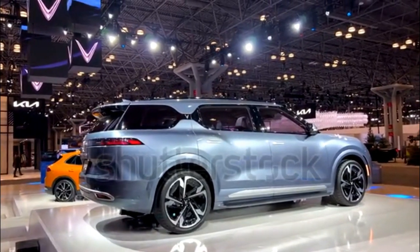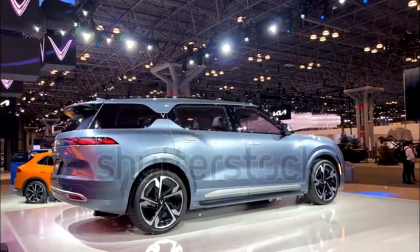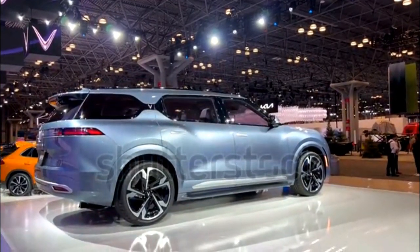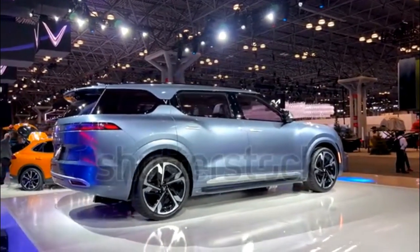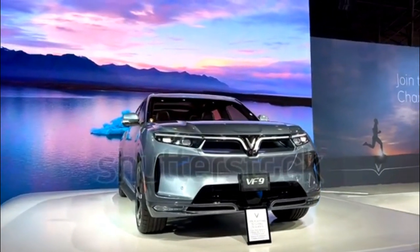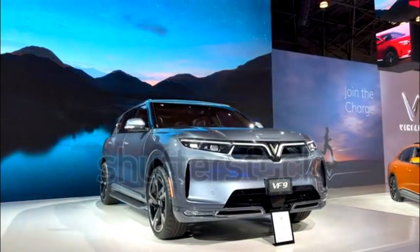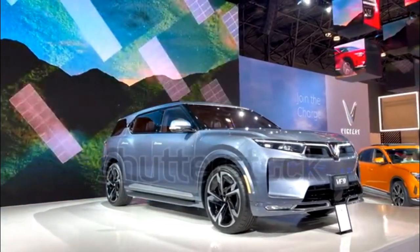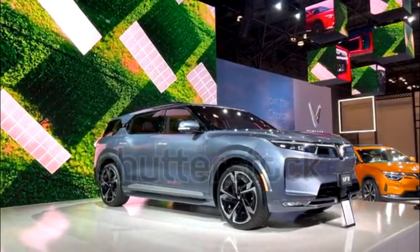2023 VINFAST VF9 Expert Review. The VF9 is a three-row, six-to-seven-passenger, battery-electric SUV from Vietnamese carmaker VINFAST. Originally called the VFE36 when it was teased, it is among the company's first vehicles to be offered in North America, along with a smaller VF8 crossover.